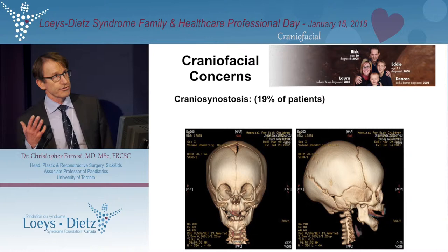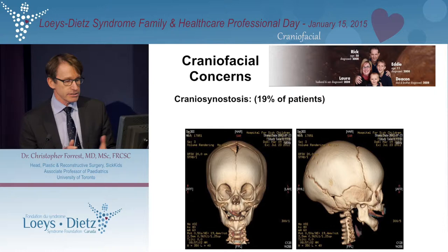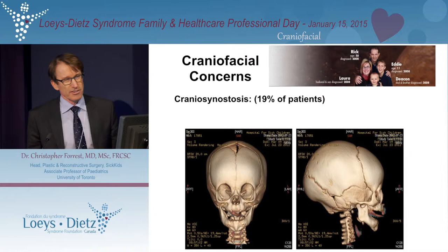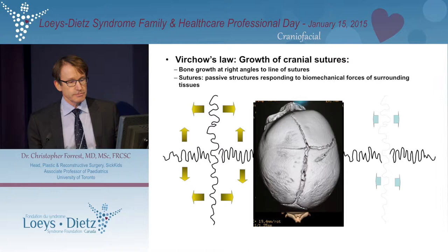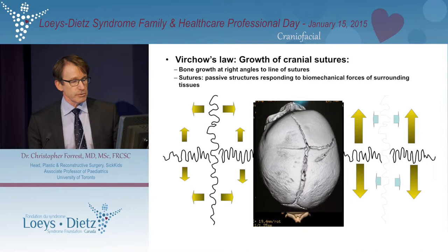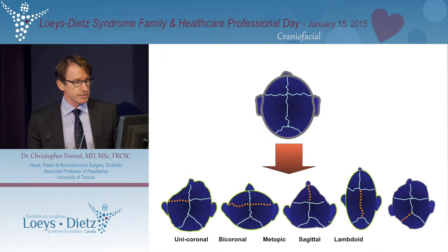We're all born with sutures. The sutures of the skull, which are the join lines between the different bones of the skull, are really important to allow the molding of the head during delivery. They're also very important to allow for growth of the head. When a suture is fused or absent — which occurs in between 12 to 19 percent of LDS patients — that suture, which normally allows for growth of the head at right angles to it, if fused, causes a restriction of growth and compensatory growth. The concern is that if the brain is growing rapidly in the first few months of life, could there be a constraint as a result of this?